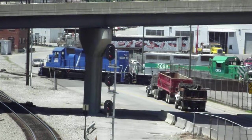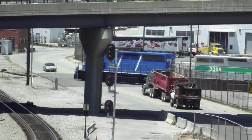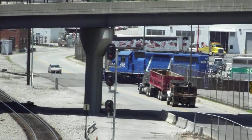It doesn't even look like there's a track there — it looks like it's just going straight down the road. There must be like an industry.